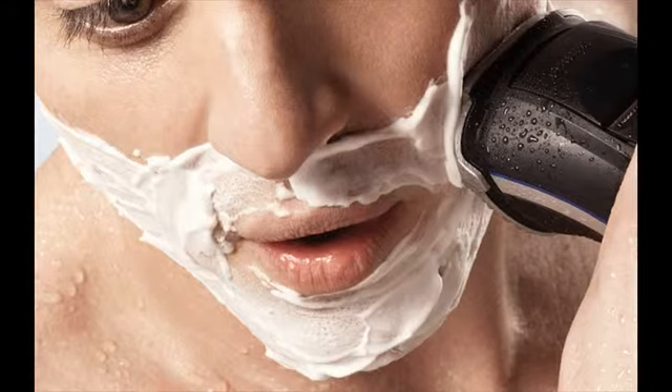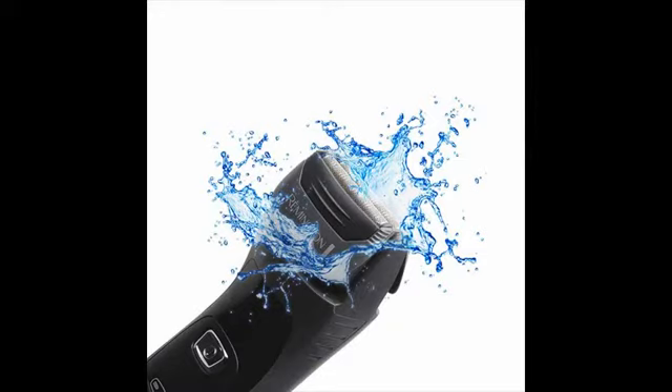Remington shavers are primarily divided into two categories: the F-series and the R-series. The F-series are foil shavers and the R-series are rotary shavers. They don't have the best electric shavers, but they are excellent when your needs are basic.